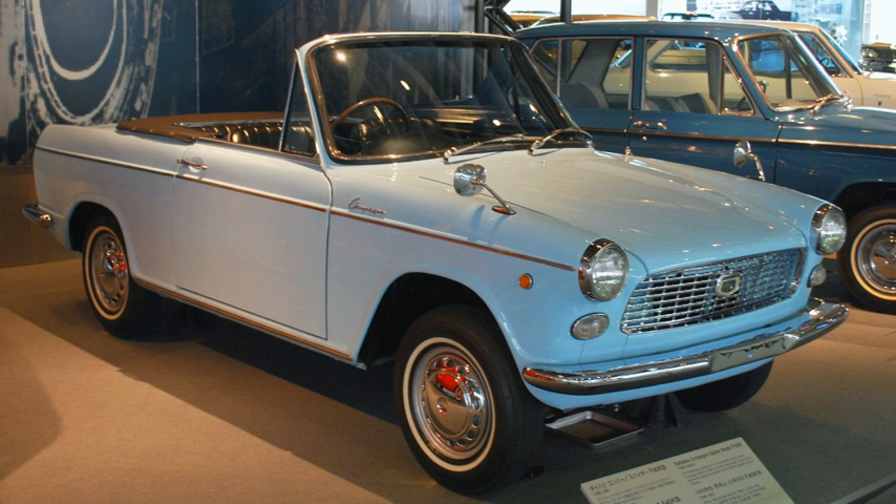In April 1965 the Compagno Spider appeared, introducing the larger and more powerful 1000 engine. The engine displacement was initially kept below 1000 cc to price the car in the lowest road tax bracket for Japanese buyers. The Spider received a twin-carb unit producing 65 PS.